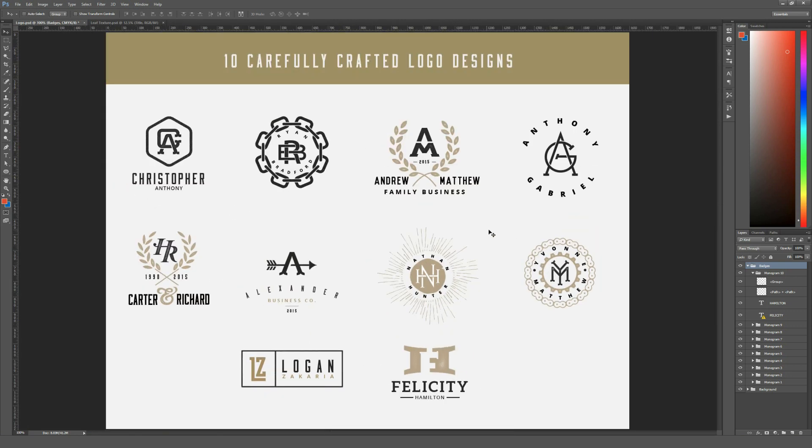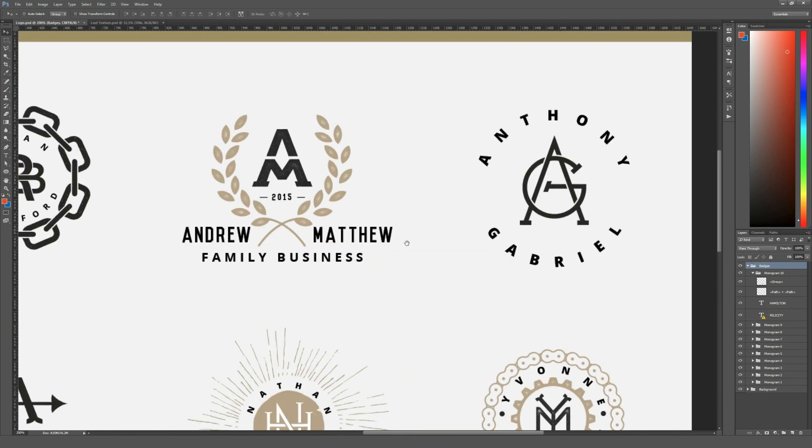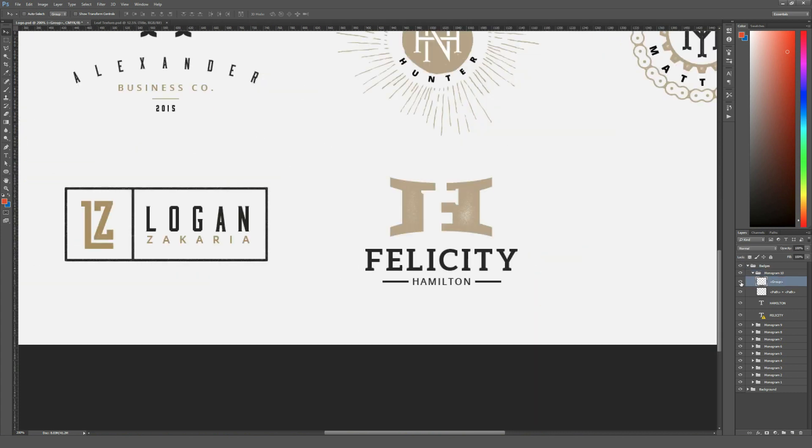This will be particularly helpful if you have initials or your business has initials that are already included here, like 'A' or 'HR.' Of course, you could also make your own monograms and place them in the center if you want a fully customized result. In the Photoshop file, each element is in its own folder inside the badges folder — so monogram 10, for example, is for Felicity Hamilton. Each item is on its own layer. I do wish the layers were named instead of 'group' and 'path plus path,' but that's a minor detail. The text like 'Hamilton' is live, so you can change it easily. It's also center-justified, so you don't have to worry about recentering it.